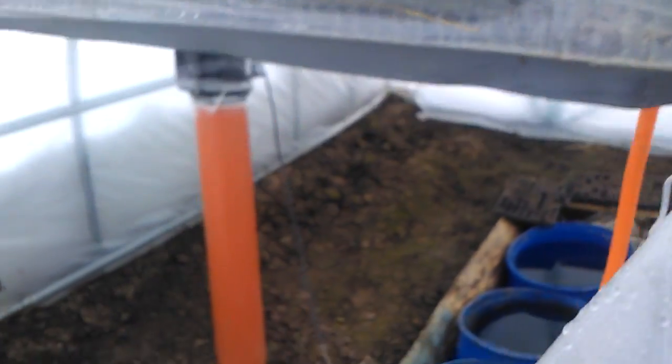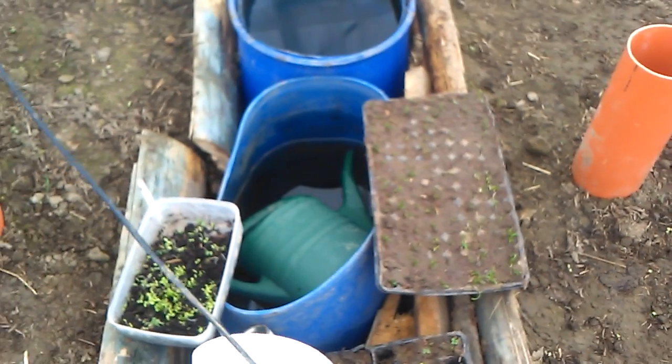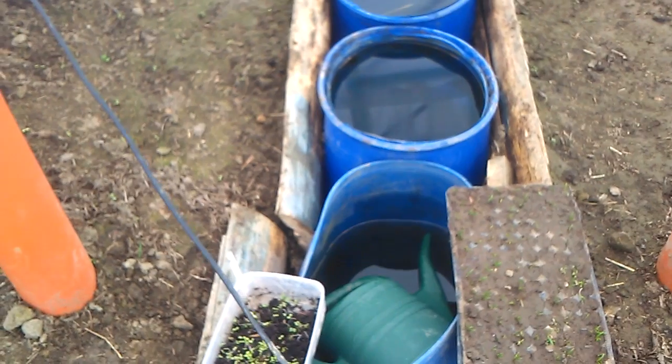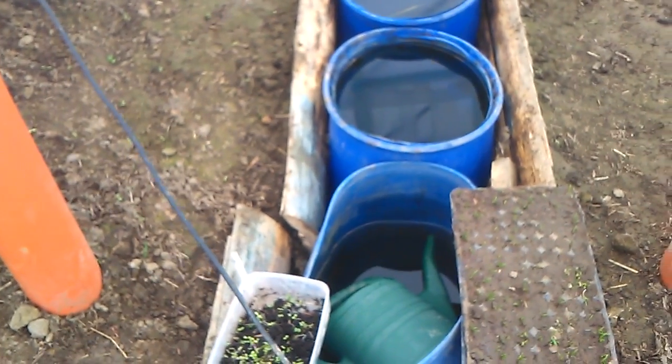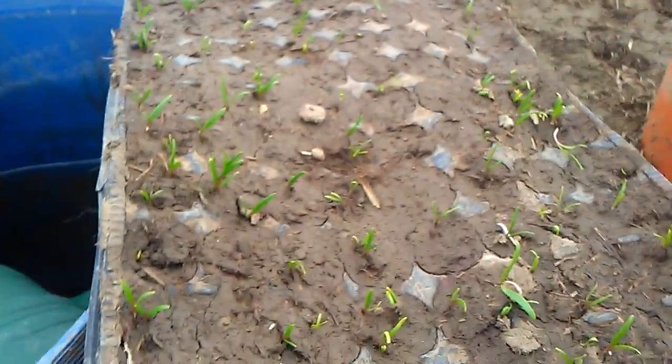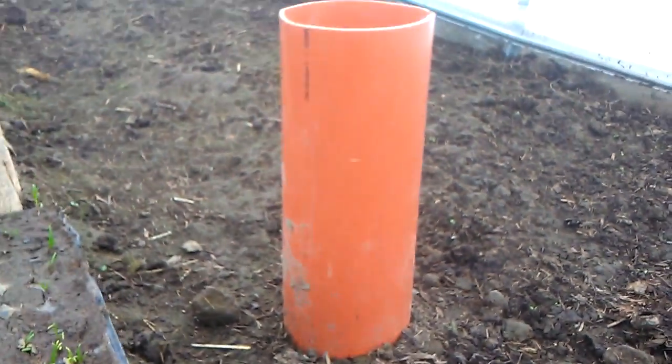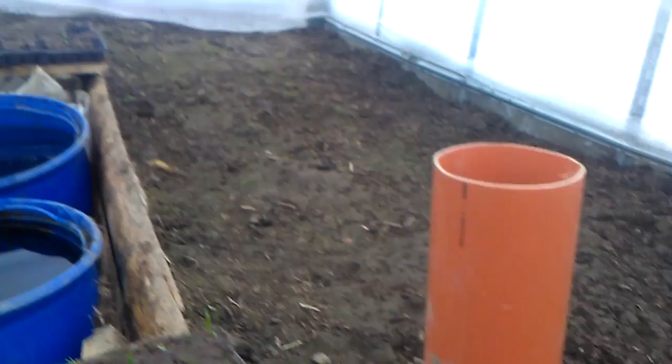So we go inside. It was minus 17 degrees Celsius, which is 1.4 degrees Fahrenheit. And as you can see, the plants are living — spinach is growing more, also the radishes are growing nicely. And everything in the greenhouse which was planted is growing.